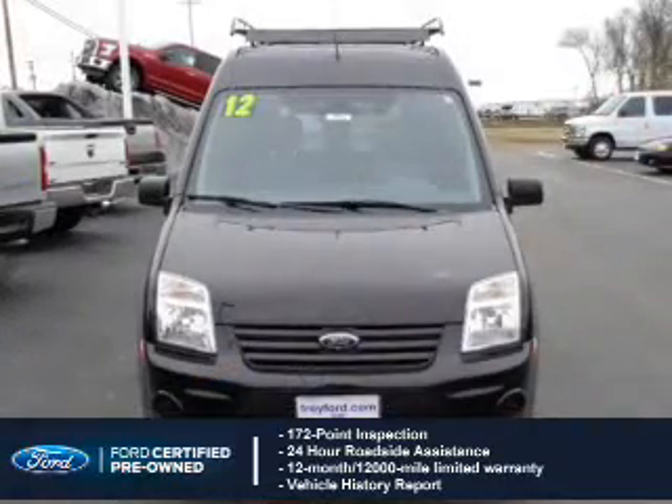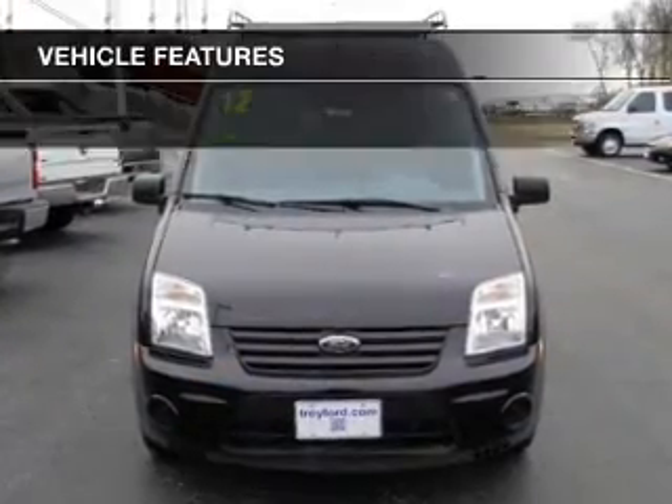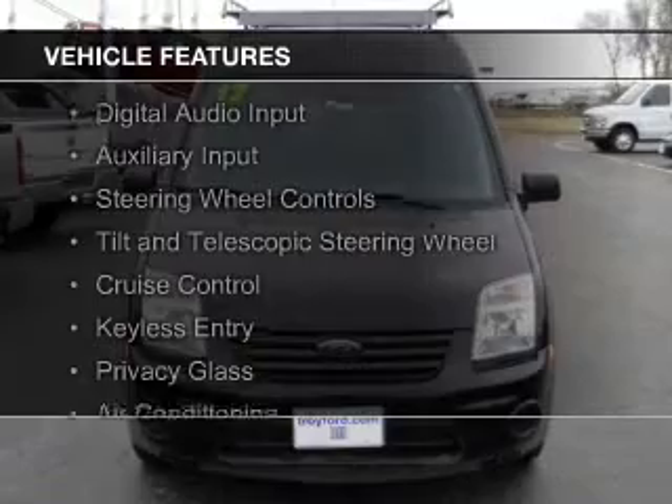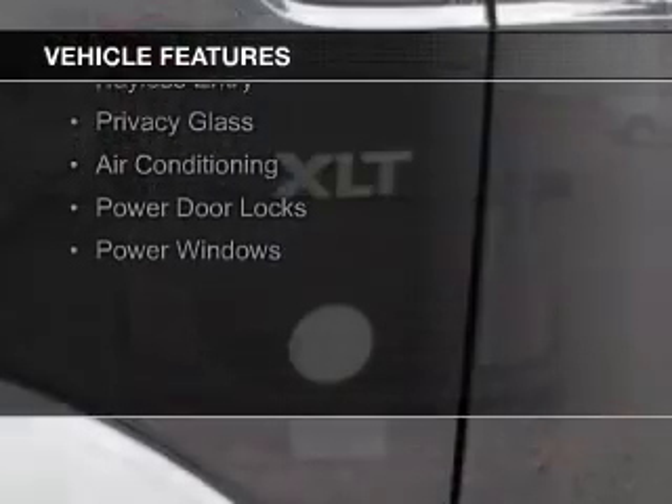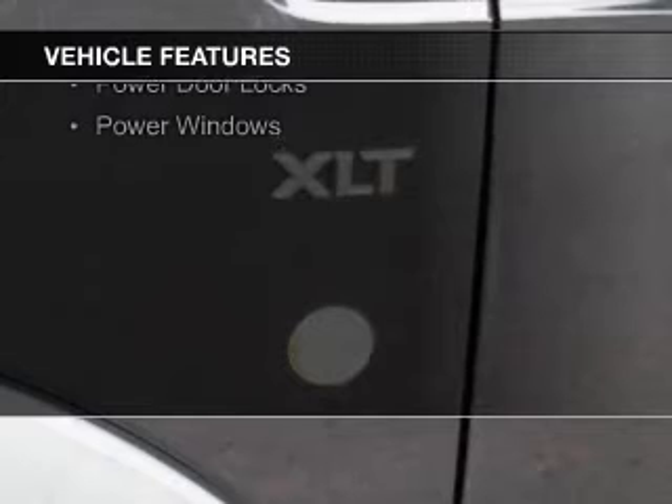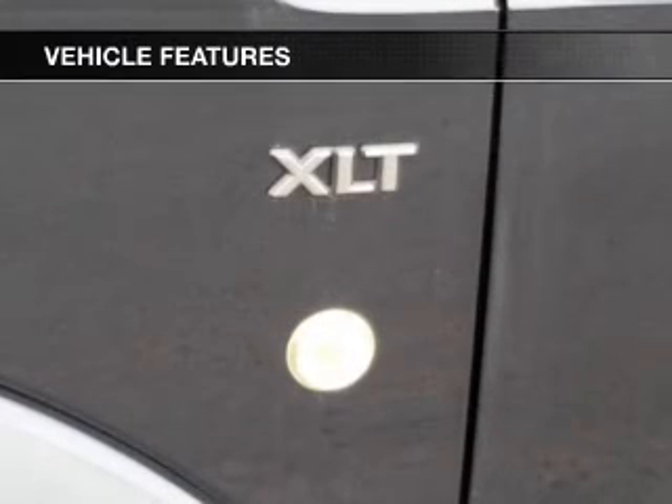The features include digital audio input and auxiliary input, steering wheel controls, a tilt and telescopic steering wheel, cruise control, keyless entry, privacy glass, air conditioning, power door locks, and power windows.